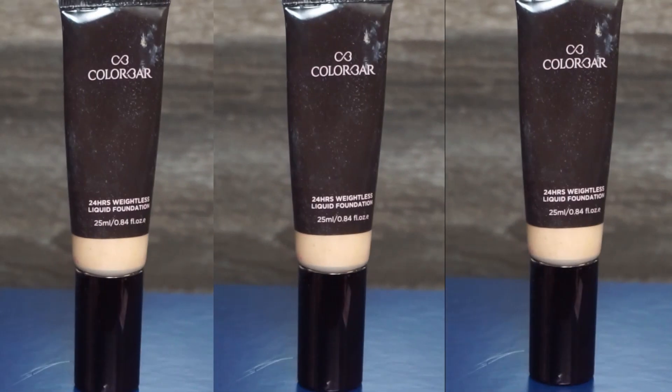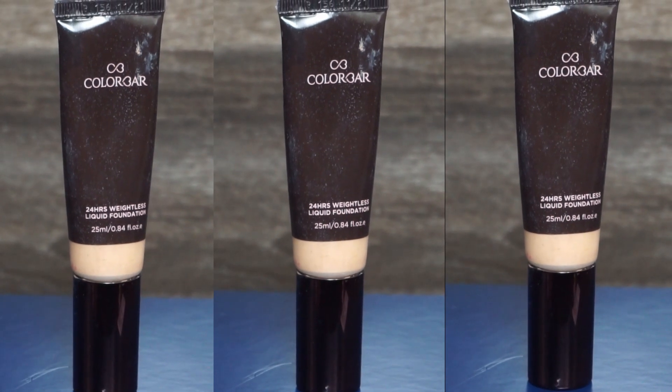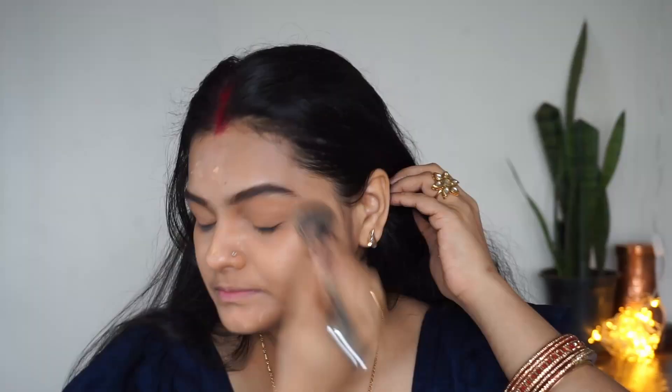I am using this foundation which is from Color Bar, and it is a very perfect match with my face shade. When I apply it you will see that my neck and face look the same because the color is an exact match. I will blend the foundation so that my skin looks like it is your own skin — it is very flawless makeup.